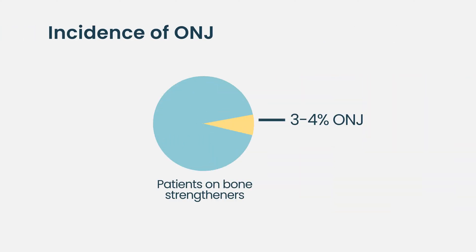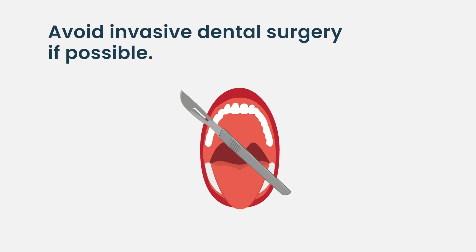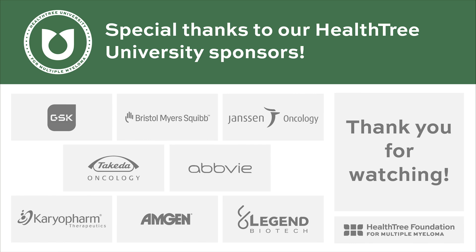ONJ is a rare complication, occurring in about three to four percent of patients who receive bone-strengthening agents, including bisphosphonates and RANK ligand inhibitors such as Xgeva. We recommend a comprehensive dental evaluation prior to starting therapy, routine dental follow-up while on these agents, and avoiding invasive dental procedures if possible. Prevention of ONJ is the most important step, as treatment is rather limited and involves surgical removal of the necrotic bone.